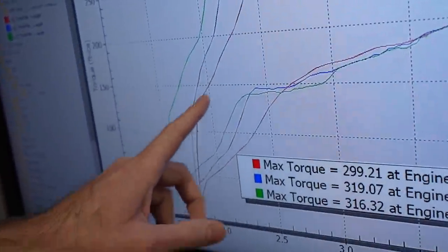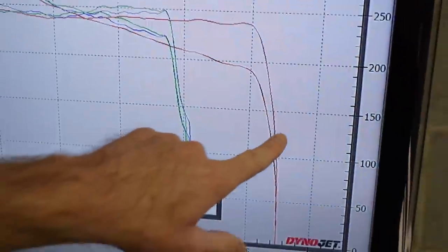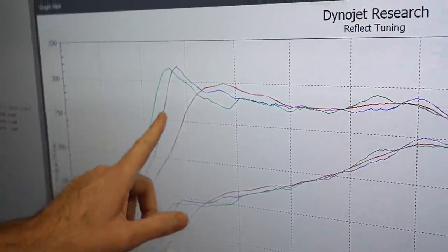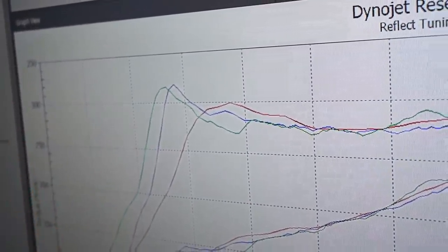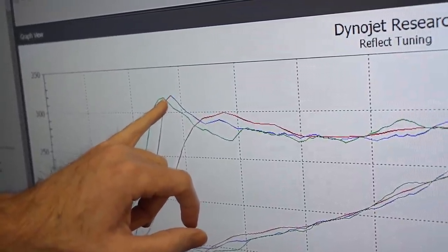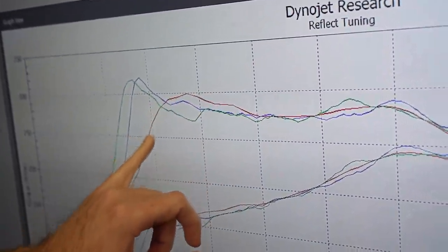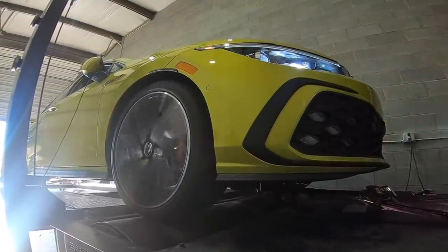Interesting thing we found on the dyno: the red line is a third gear pull, and the blue and green lines are both fourth gear pulls. We did that because the speed limiter on the car cuts out the fourth gear runs earlier. The interesting point is the curves — there's a spike on both fourth gear pulls. If it happened one time you might think it was a fluke, but it happened both times in fourth gear. There's something in the tuning that allows the ECM to spike and demand a lot more torque, and then it freaks out and pulls it back down.